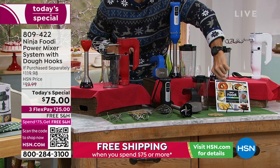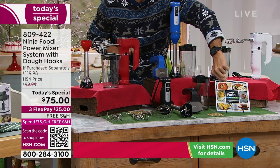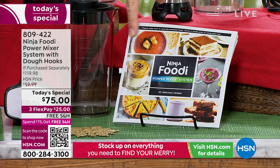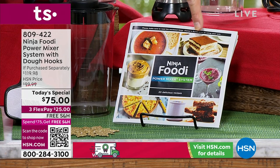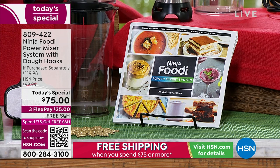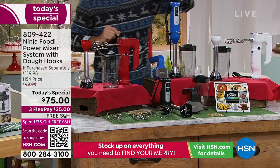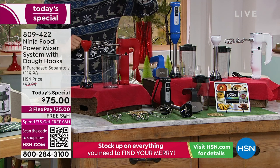One last thing before we bring in our guest — this means a lot to me, because when I buy a kitchen appliance I get home and get excited, but then I don't know where to start. Look at all these color recipes you're going to get inside — 20 different recipes from your desserts to your stews to your breads, all inside there. $75.